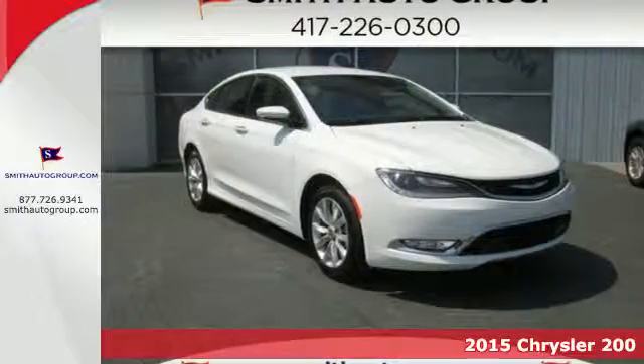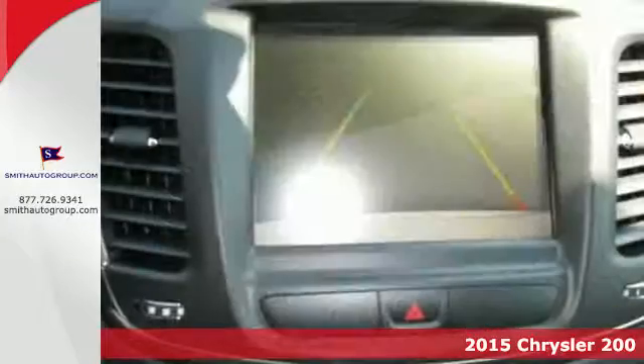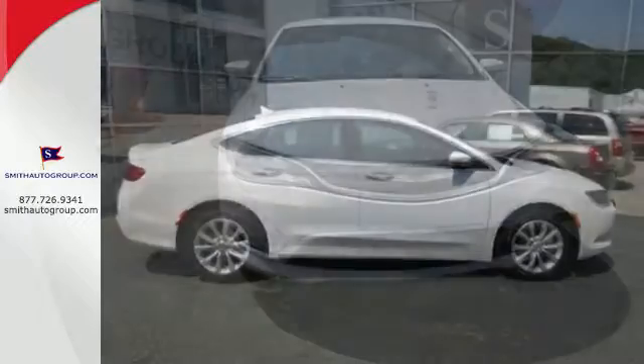It's a 2015 Chrysler 200C. It offers a 9-speed automatic transmission paired with a 2.4-liter Tiger Shark MultiAir II four-cylinder engine delivering 184 horsepower and 173 pound-feet of torque.